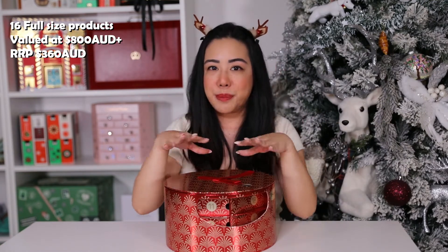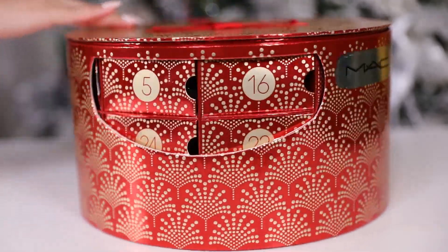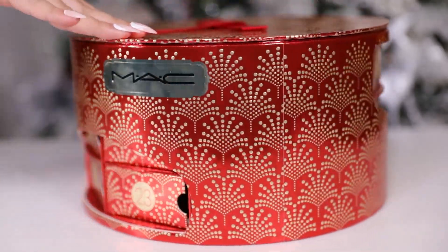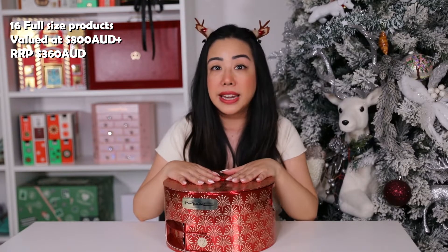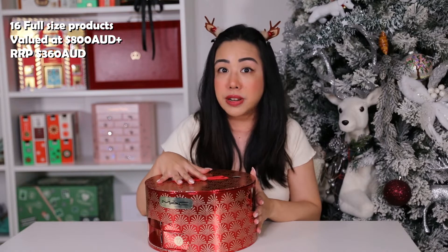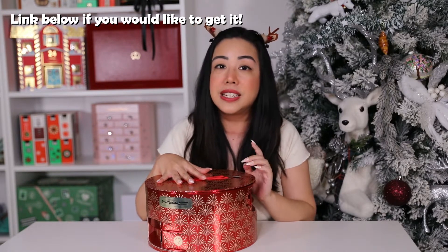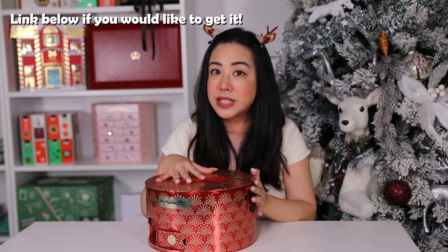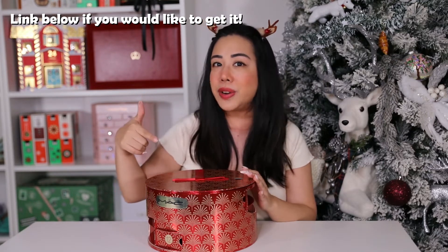Today we unbox the MAC advent calendar and the packaging is actually super cute — it spins around like a little carousel with different holes for different levels. This one has 16 full-size products out of 24 and is valued at over 800 Australian dollars. It was retailing at the MAC store for $360 AUD but has now sold out. I managed to find it for $295 AUD, so I'll link it below.